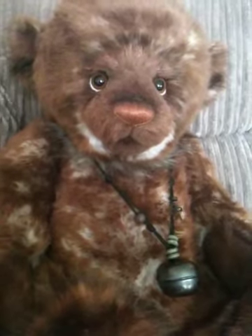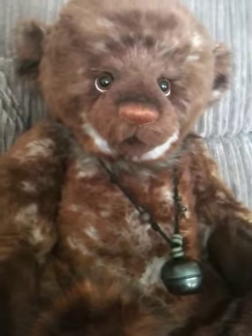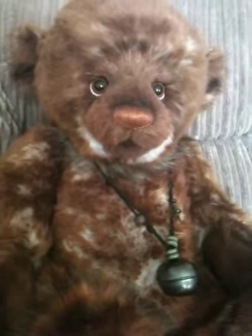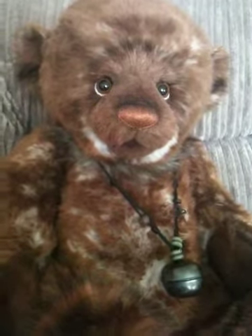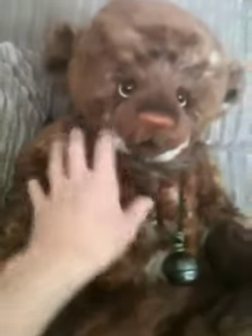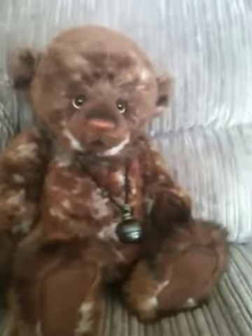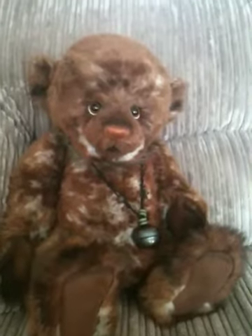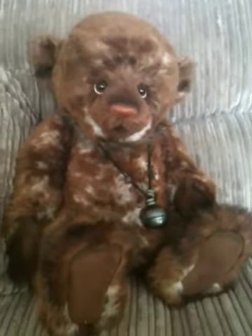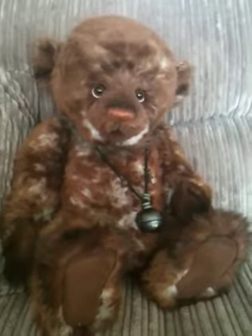Hi everyone, today I'm doing a review on Walter. He is huge — he's the biggest bear I've got at the moment. He doesn't look massive sitting there, but trust me, he is big. He's so cute. He's got such a baby face, but he's massive. You wouldn't think he would be a baby because he's such a massive bear, but he's very baby-ish looking.